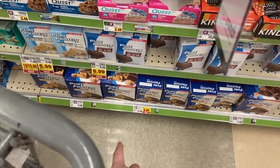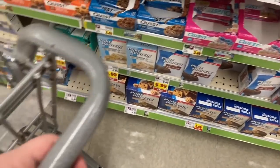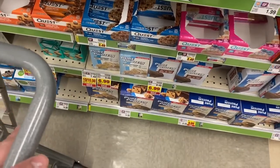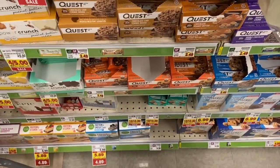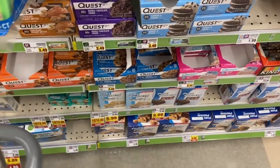Amazing deal on Pure Protein bars — tons of varieties available. These are on sale this week with the weekly digital offer for $4.97, so you have to clip that digital coupon. Then we have a $3 off one coupon from the 1/2 Save insert, making them just $1.97 each.